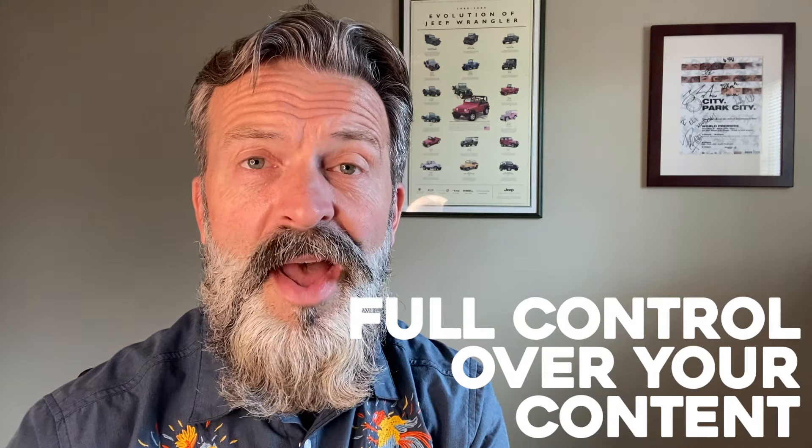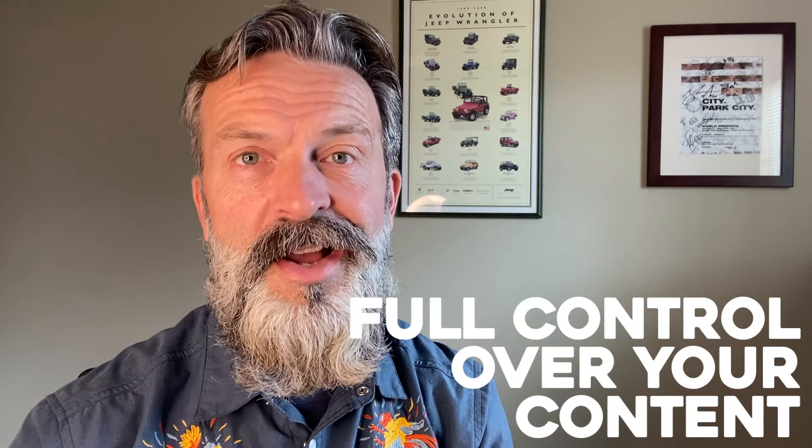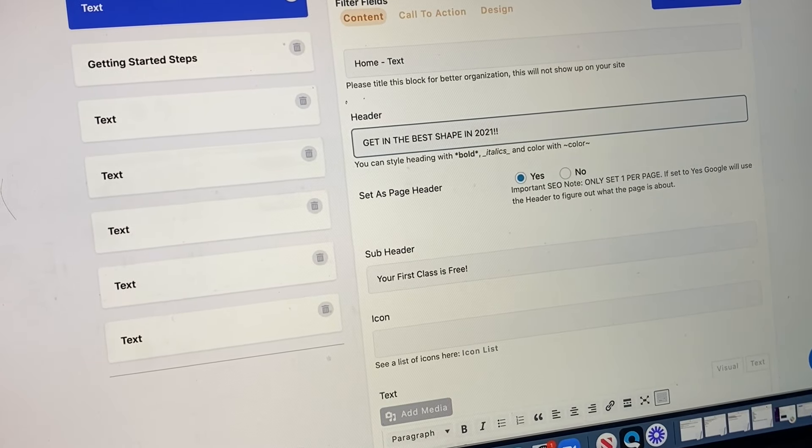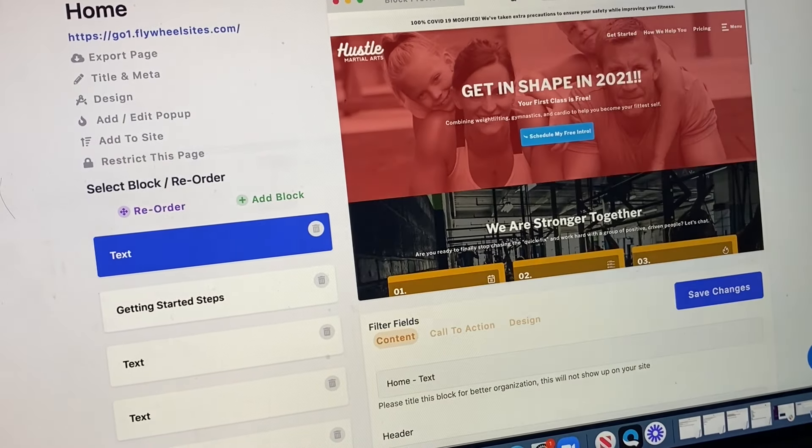Not only will your business grow using these monthly marketing campaigns, but you have full control over your content. Our page builder allows access to your website to make any changes quick and easy. We've purposely built our Modsite platform so you don't have to have any coding experience.